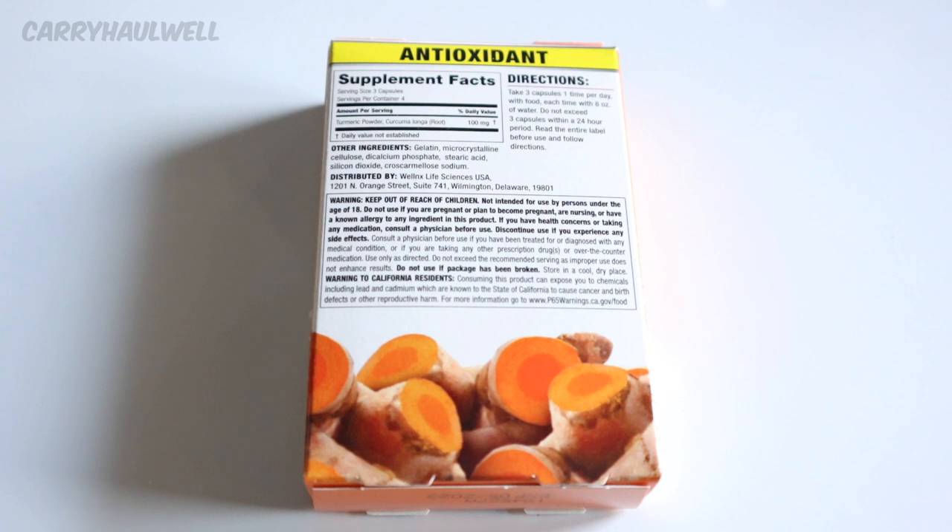Warning: keep out of reach of children, not intended for use by persons under the age of 18. Do not use if you are pregnant or plan to become pregnant, or nursing, or have a known allergy to any ingredient in this product. If you have health concerns or are taking any medication, consult a physician before use. Discontinue use if you experience any side effects. Consult a physician before use if you have been treated for or diagnosed with any medical condition, or if you are taking any other prescription drugs or over-the-counter medication. Use only as directed. Do not exceed the recommended serving as improper use does not enhance results. Do not use if package has been broken. Store in a cool, dry place.